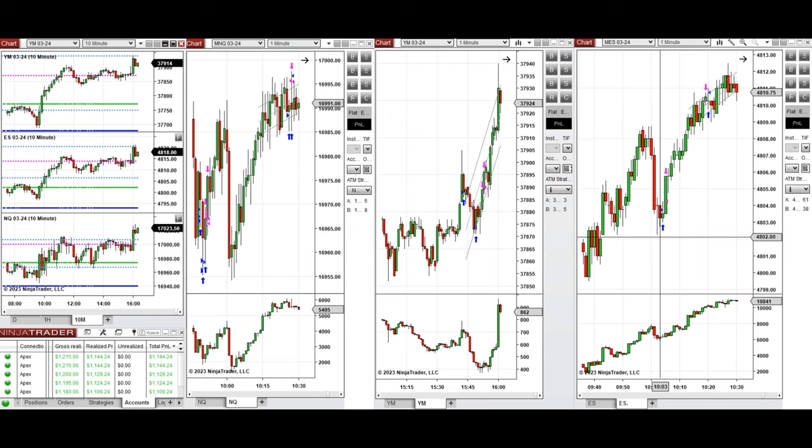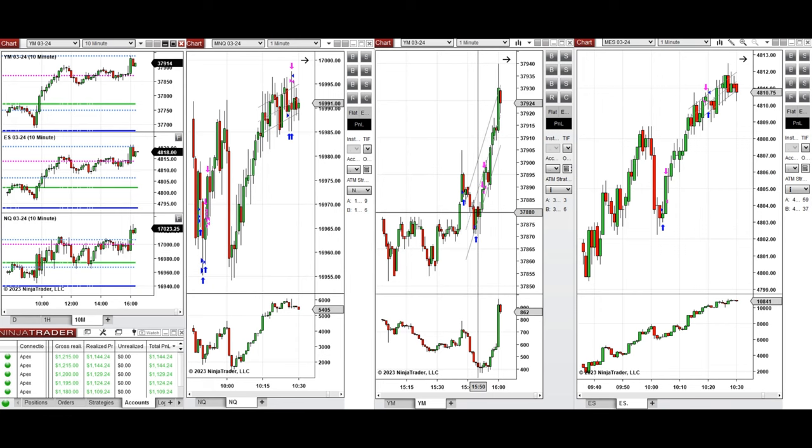Close to the end of market around 3:40, we see that the price was testing the level of point of control and it got rejected, and the buyers came back. So I took this wave of uptrend with setup C. All these signals were copied by copy trader to multiple Apex Trader Funding accounts.